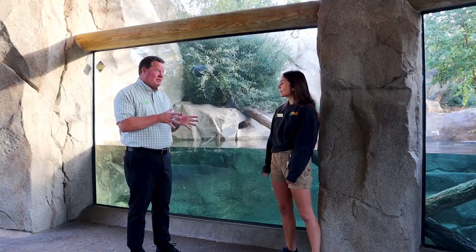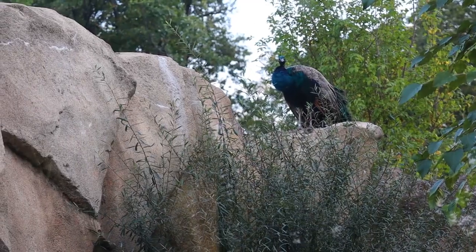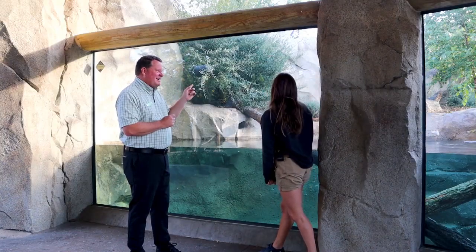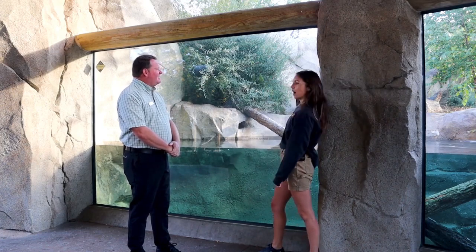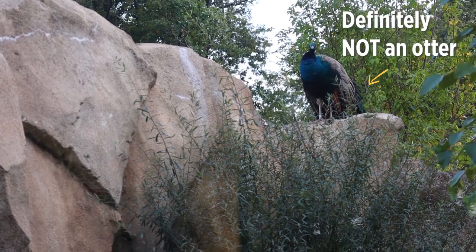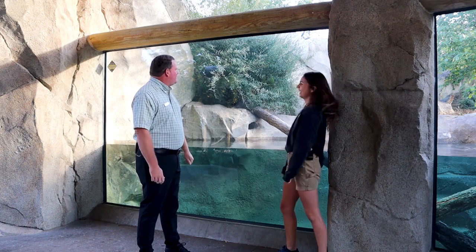I'm going to go off script a little bit because there's a peacock sitting up on that rock, and I see him up there often. Does he think he's an otter? I kind of wonder — sometimes I do think they think that. They really like hanging out along the rocks. It's honestly great enrichment for the otters because they love to just follow them along and watch them. We've got to add Rocky to the fun too.